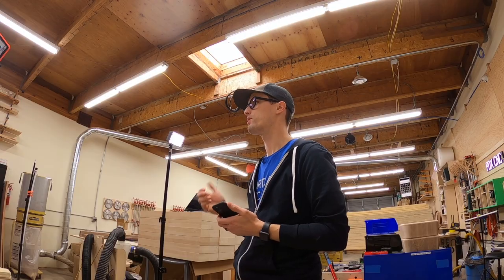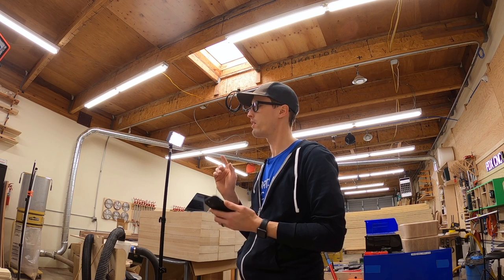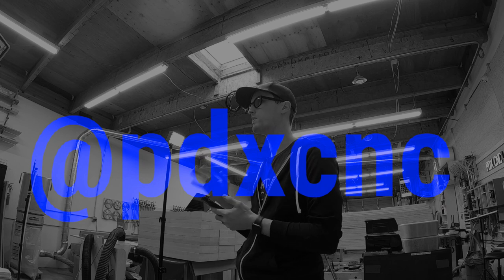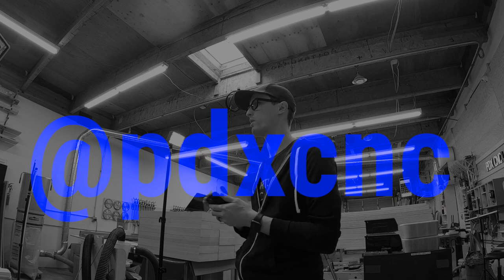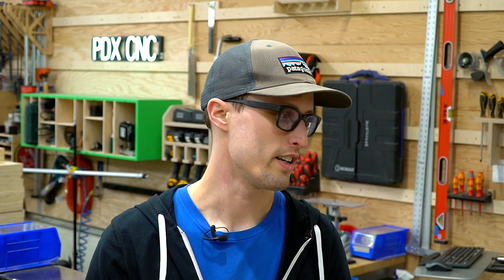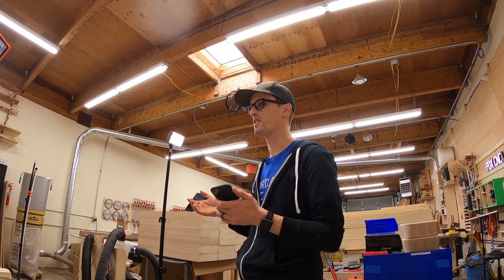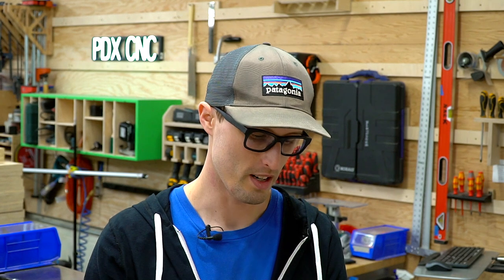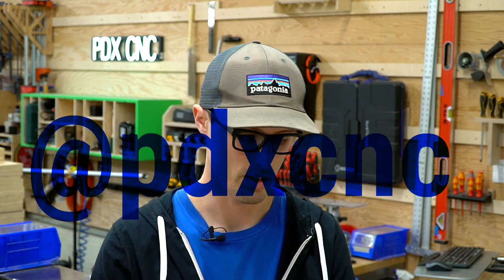That's all for Q&A this time. If you want to get in on future Q&As, follow us on Instagram — I post mid-week with a story requesting questions and try my best to answer them here. Our handle is PDXCNC and I'll put a link below.